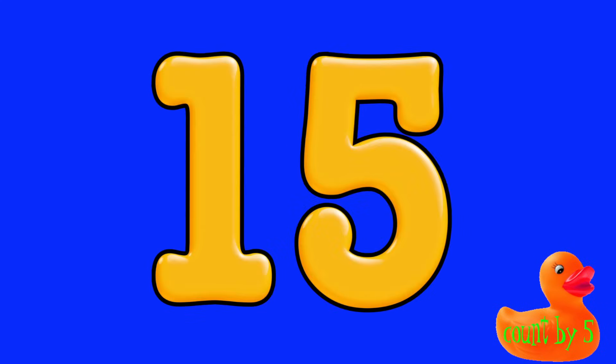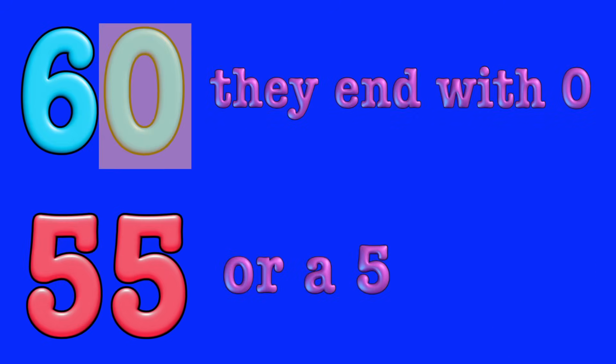Five, ten, fifteen, twenty, twenty-five, thirty, thirty-five, forty, forty-five, fifty, sixty — then with a zero or a five.